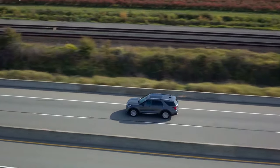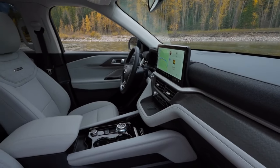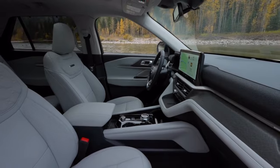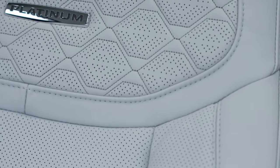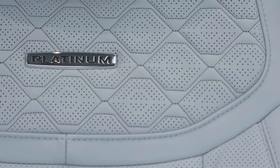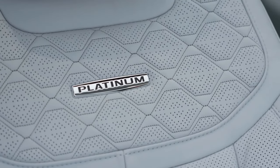In an effort to reduce its environmental impact, the 2025 Ford Explorer features a range of eco-friendly technologies that make it a more sustainable choice for eco-conscious drivers. The available hybrid powertrain offers improved fuel efficiency and lower emissions compared to traditional gasoline engines, helping to reduce your carbon footprint. Additionally, Ford is committed to using recycled materials in the manufacturing process, further reducing waste and conserving natural resources. By choosing the 2025 Ford Explorer, you can enjoy the benefits of a stylish and capable SUV while also doing your part to protect the planet for future generations.